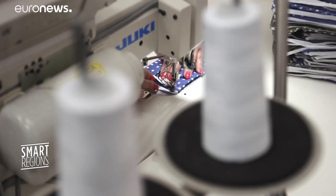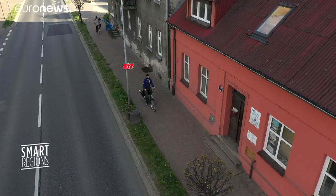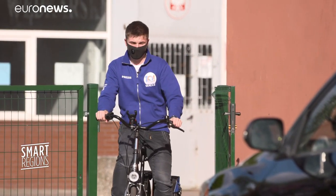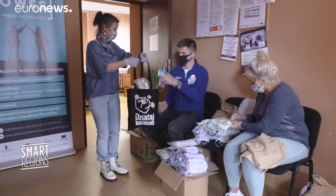Right now, masks are one of the biggest requests from those using the app. Produced locally in Voč, volunteers like Maciej help pack and distribute them, along with other key essentials.